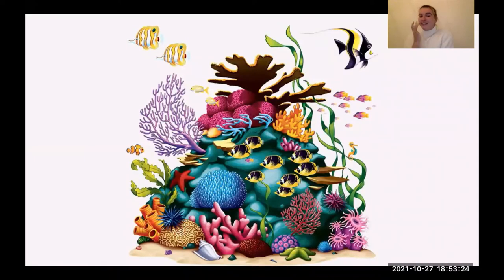Coral reefs are my thing, but they're also sort of mini cities within the oceans. Coral reefs are really complex ecosystems that are supported by the base element of corals, but these corals support life in all different forms — through algae, through fish — and so they're really the base of everything, and that's why they are so important.